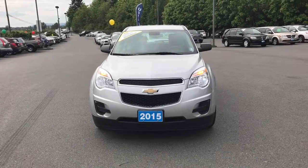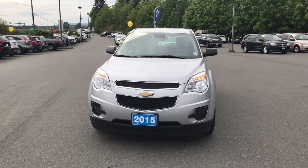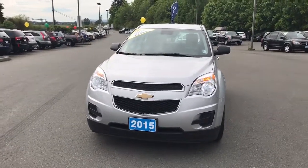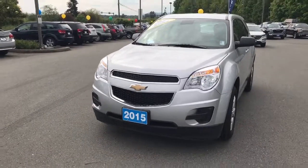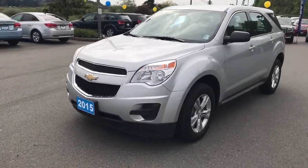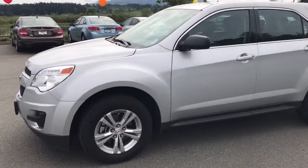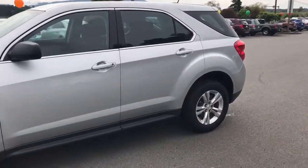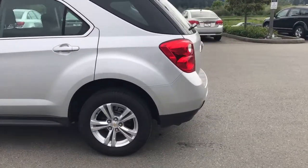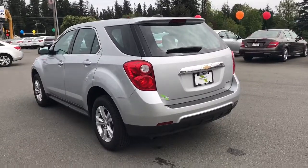I know Terry did send you the brochure through email, but I just wanted to send you a quick video to show you more live this vehicle. As you can see, the headlights have been changed to bright white bulbs. The color of the Equinox is silver. You do have a 2.4 four-cylinder engine which gives you great gas mileage but enough power for your daily commute down the highway, through the city, or anything like that.